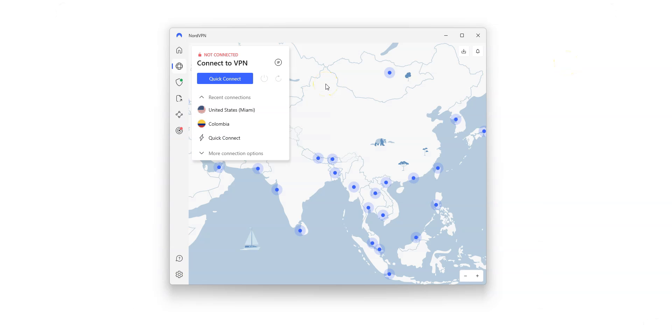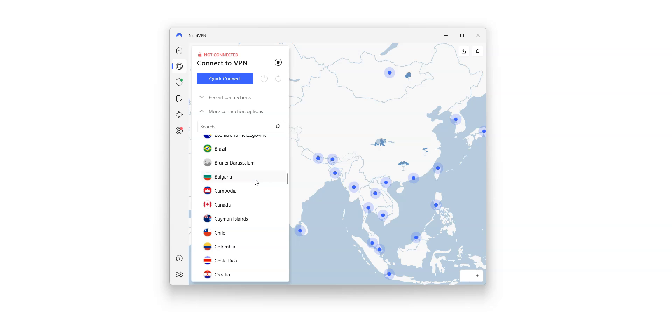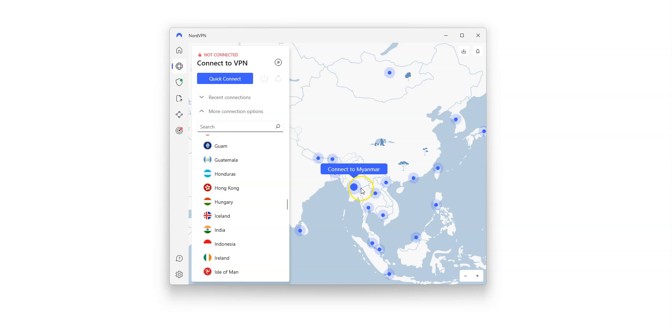Here is the NordVPN app, which is quite nice. I really like the map — you can quickly connect to a server from the map or from the list on the left. There are a lot of countries: the US, Canada, the UK, France, Germany, India, Thailand, Japan, South Korea — just to name a few. You can even find Myanmar, meaning this VPN allows you to have a Burmese IP address and make it look like you are in Myanmar. That's 111 countries in total.